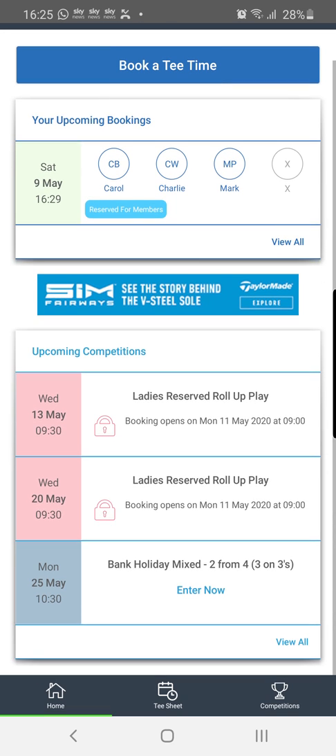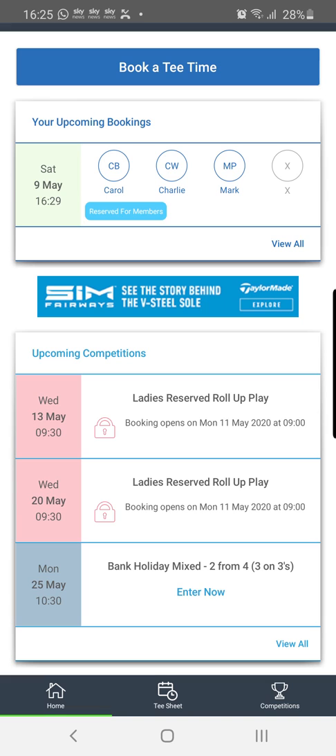Just a note on booking windows — this is the amount of time in advance that we allow members and visitors to book. Visitors are usually five days, but this is going to be zero days because we're not allowing visitors or guests in this initial reintroduction. Members is usually 14 days, but the booking window is being changed to seven days in this first phase. The reason is we want more control over the tee sheet — we anticipate things will change, restrictions will be gradually lifted, we may be able to allow four balls in the future, or we may be adding new competitions like shotguns further down the line.